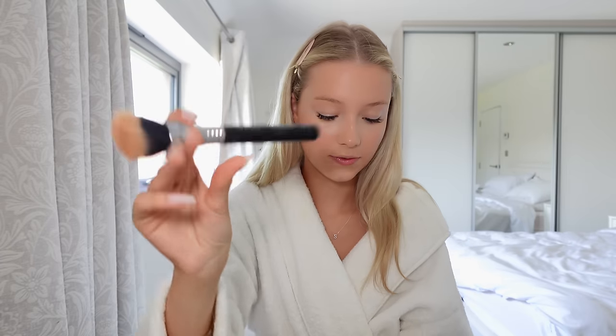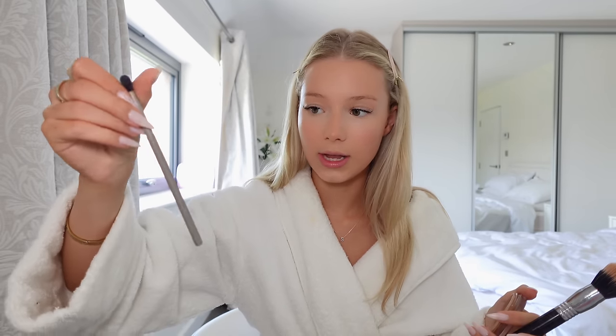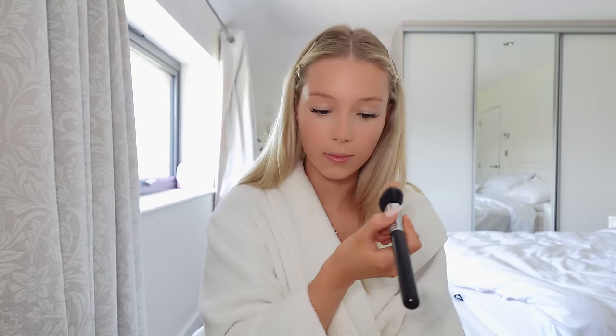My next step is cream bronzer — I'm going in with the Be Perfect bronzer in shade Pecan using my Sigma brush. I always get questions about what brushes I use: most of the time it's a Sigma brush. The gold foundation brush is from Morphe. For eyeshadow I use GGB Cosmetics brushes, which are so nice and fluffy. I'm just bronzing up the outside of my face — cheekbones, jawline, and forehead — just to make it look a bit darker.